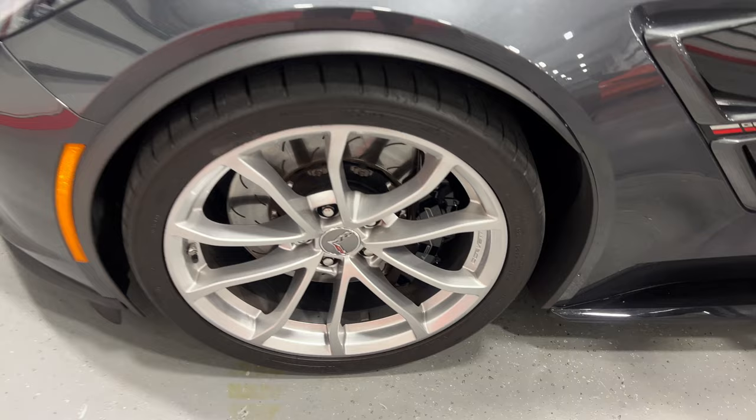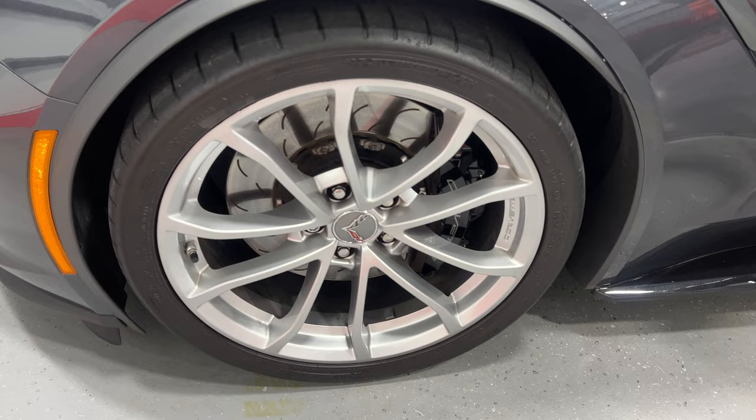There's your other front wheel — again nice bright silver wheels, two-piece rotors, black calipers, and Michelin tires, same on the back as well.